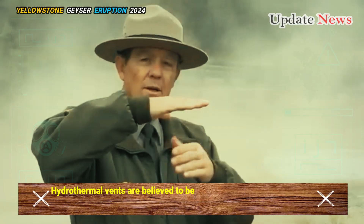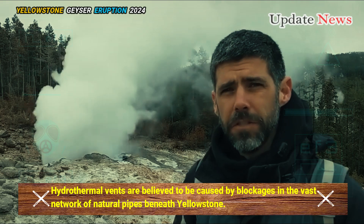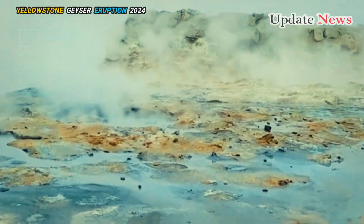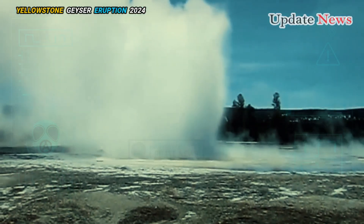Hydrothermal vents are believed to be caused by blockages in the vast network of natural pipes beneath Yellowstone. These blockages can cause heated, pressurized water to instantly turn to steam and explode.